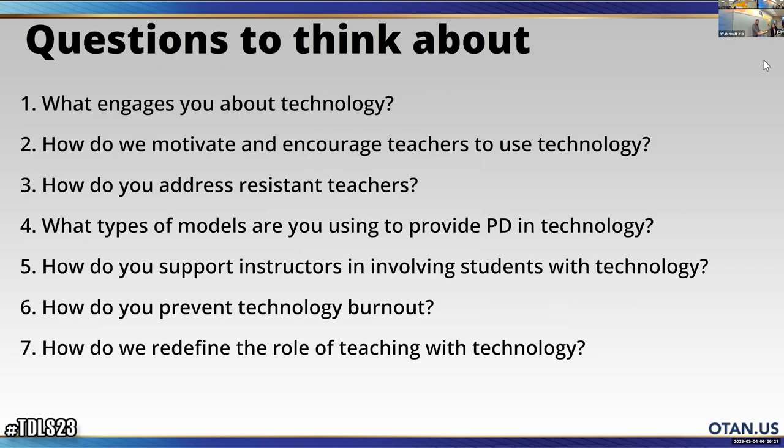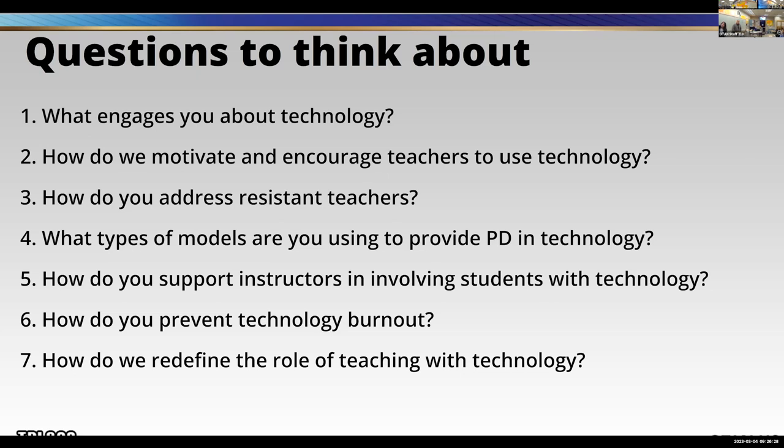These are our questions that we showed at the very beginning that we definitely need help with: What engages you about technology? How do we motivate and encourage teachers to use technology? How do you address resistant teachers? What type of models are you using to provide professional development in technology? How do you support instructors in involving students with technology? How do you prevent technology burnout? And how do we redefine the role of teaching with technology?